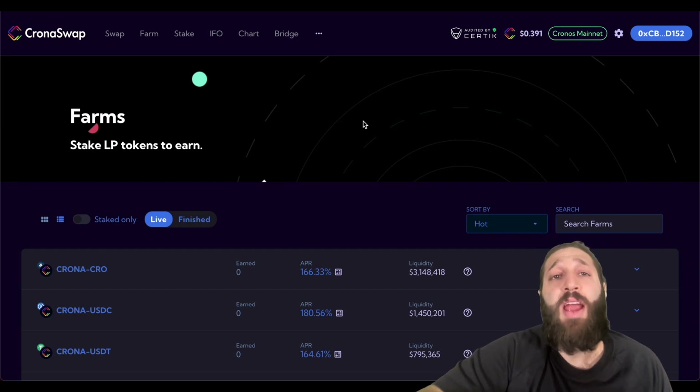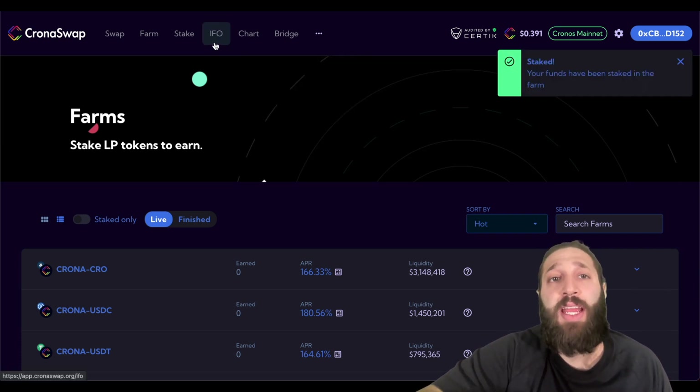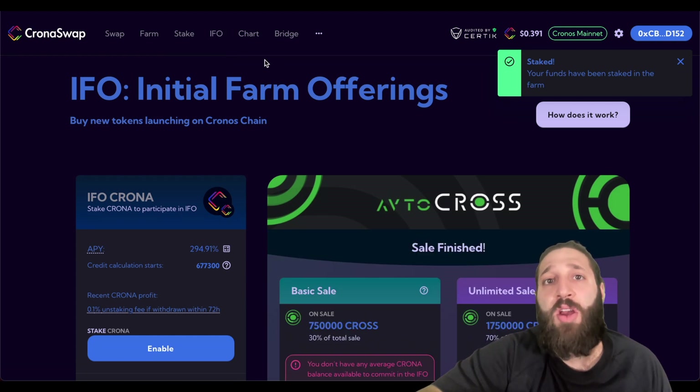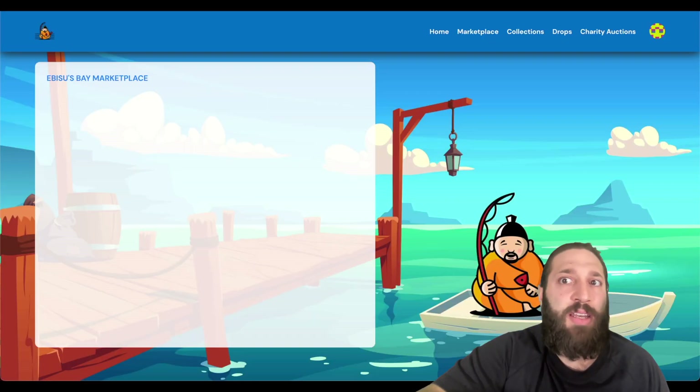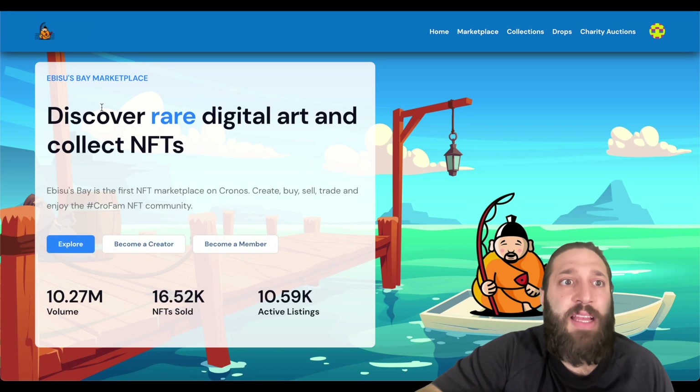So we've shown you how to get your tokens from a different network using the bridge onto the Chronos network, how to swap, how to provide liquidity, how to stake that liquidity, and how to join IFOs or IGOs on VVS Finance to start earning new tokens on the Chronos blockchain — and hopefully they explode.